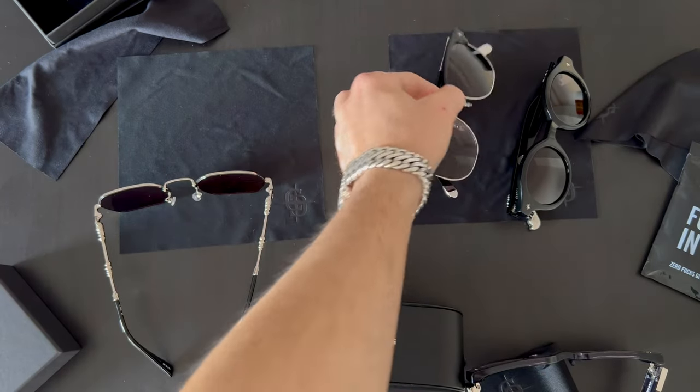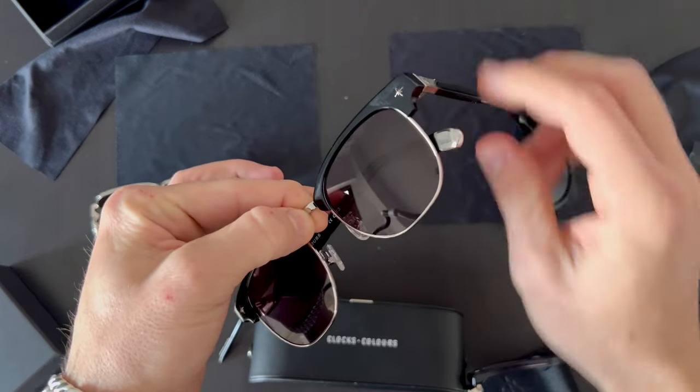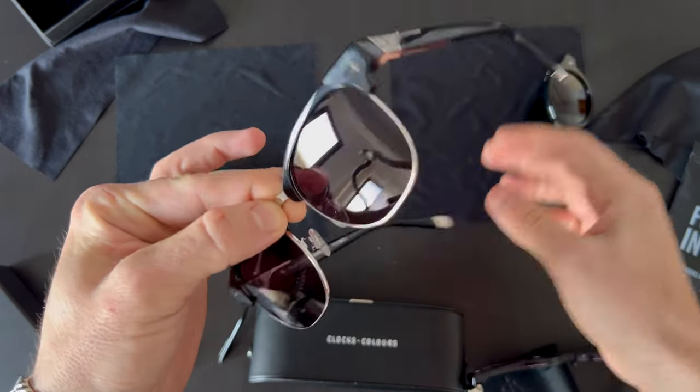Here is one pair from the latest collection called the Daytripper.